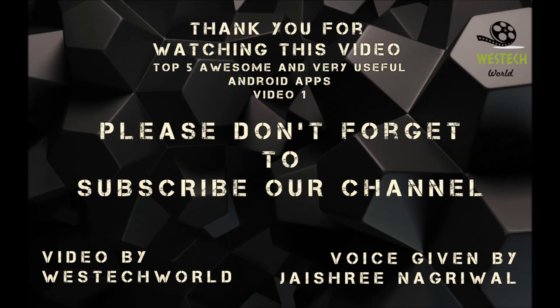Thank you for watching our video. Please don't forget to subscribe our channel. Video by Vastek World and voice by Cheshrin Nagriwal.